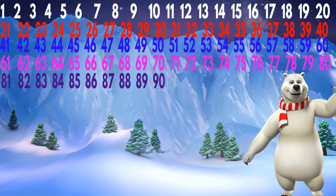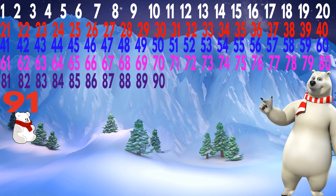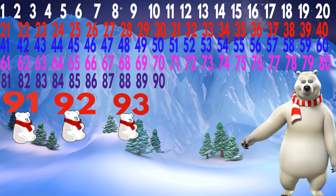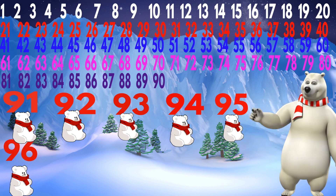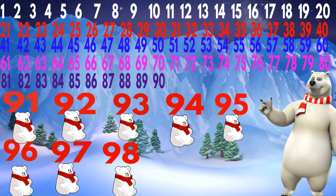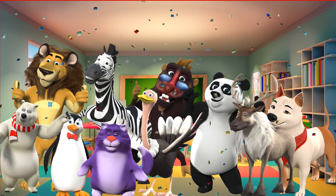Wow. Now here comes the polar bear. Let's count the polar bear. 91, 92, 93, 94, 95, 96, 97, 98, 99, 100. Very good kids.